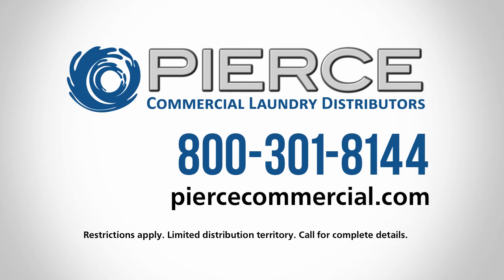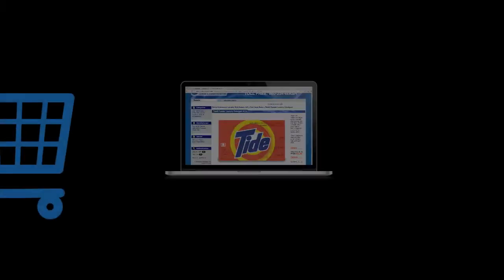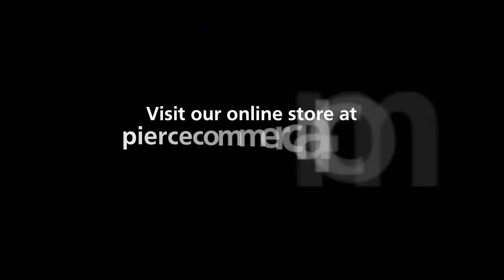Call today or visit our website for complete details. Don't forget to shop our online store for great prices on soap, parts, carts, and more.